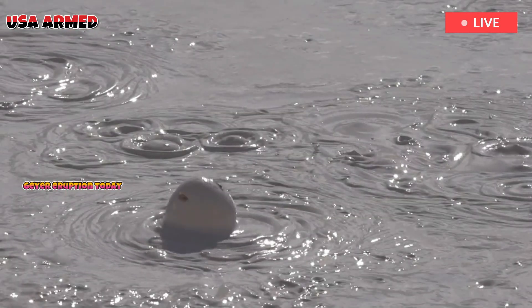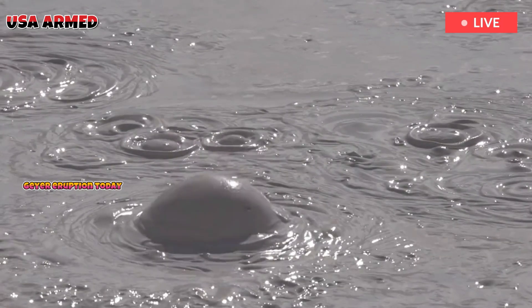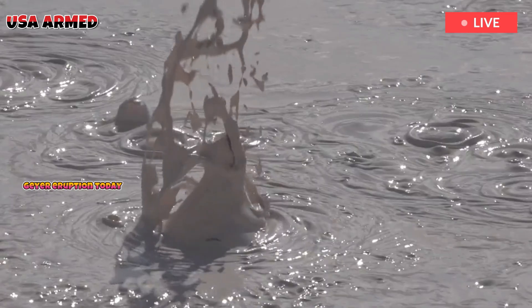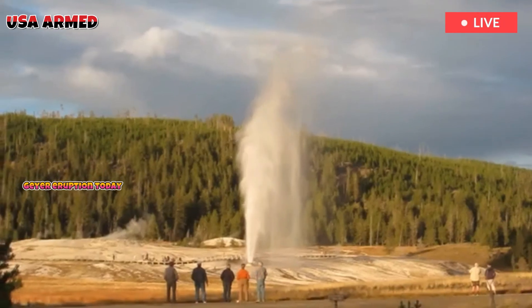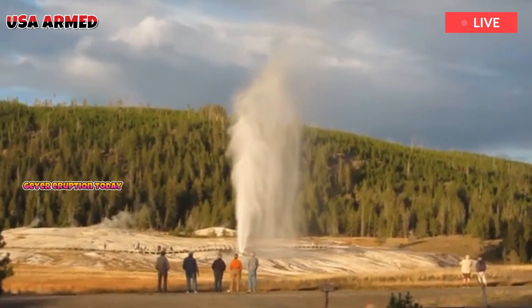This behavior is consistent with previous hydrothermal activity at Yellowstone, where small eruptions are common. The park's history records other similar events, including the famous Porkchop Geyser eruption in 1989 and the 2024 eruption at Biscuit Basin. However, the recent formation near Tree Island differs in that it is more gradual, suggesting a series of hydrothermal processes.